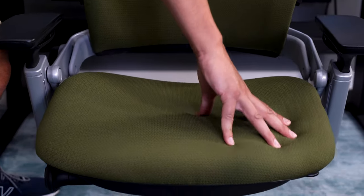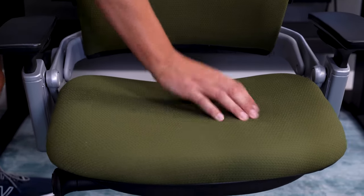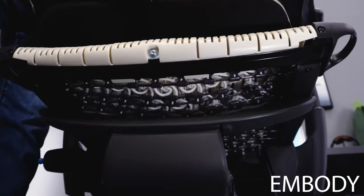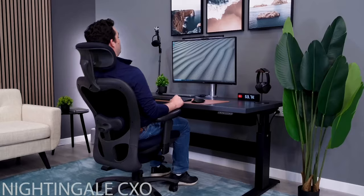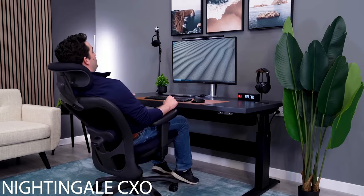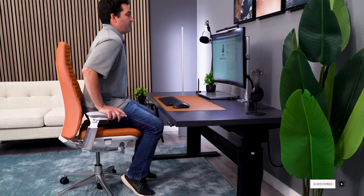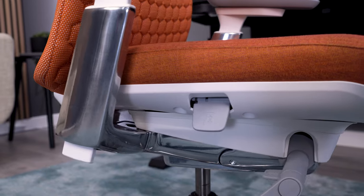I think the biggest complaint with the Leap is that it can feel a bit too firm. I think this is a common sentiment amongst most high-end chairs, simply because that's how you properly design a seat to be ergonomic — thicker cushions are not going to be good for long-term health as compared to a firm cushion. The Fern may be a bit better here just because the seat is thicker, so it doesn't bottom out like the Leap sometimes can.